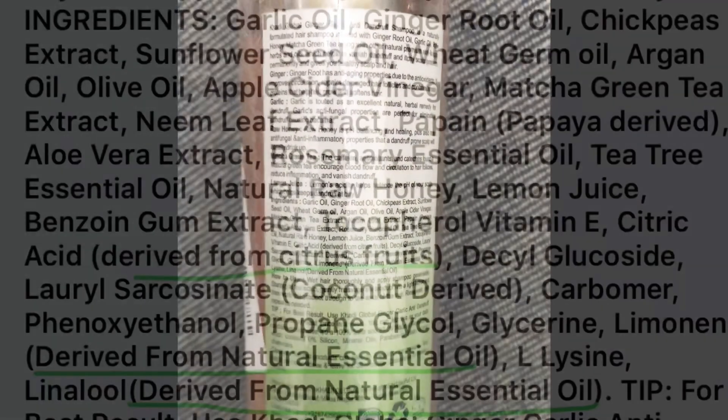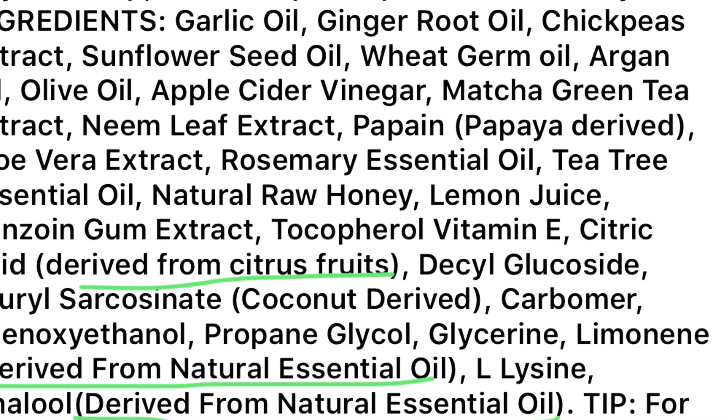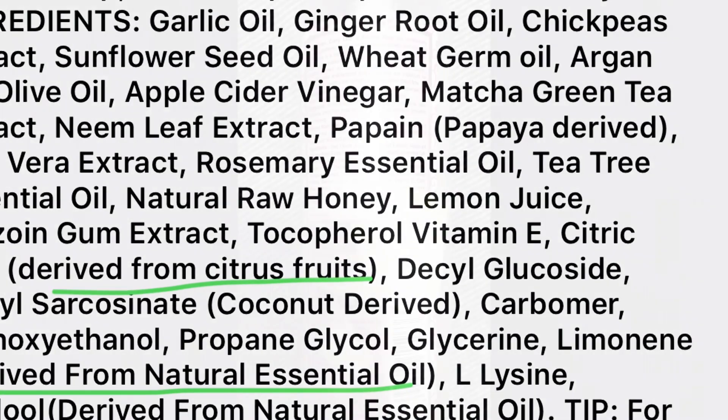...but also other helpful natural ingredients like apple cider vinegar, raw honey, argan, and olive oil. For instance, if you look closely, the citric acid and other chemical extracts are also from some or the other natural source. There is not a single synthetic chemical in this shampoo.